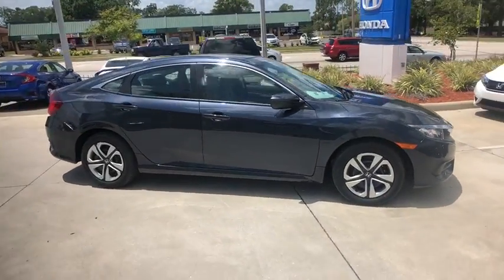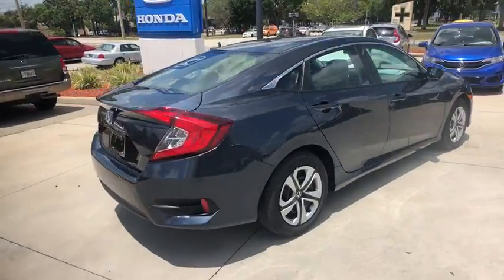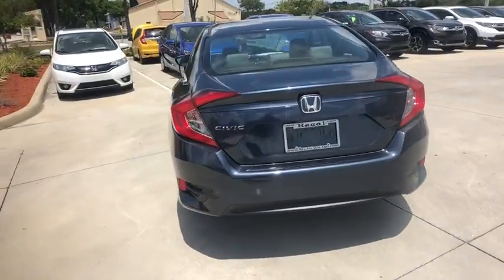The 2018 Honda Civic. Practical, awesome gas mileage, and incredibly reliable. Here are some of this vehicle's great options.